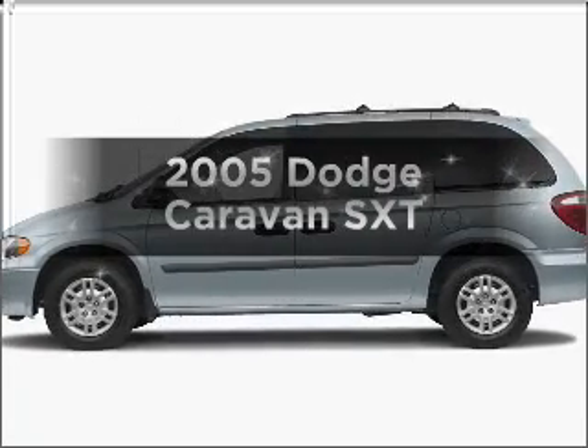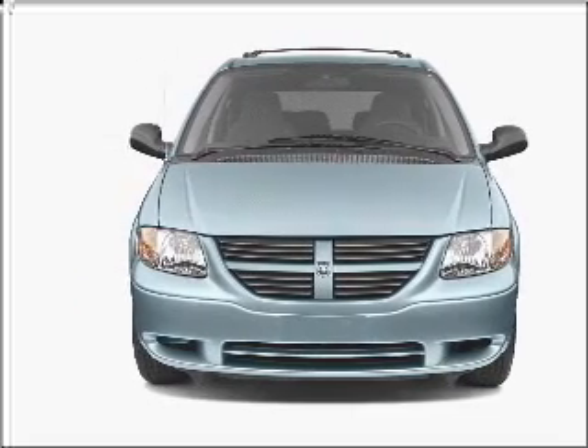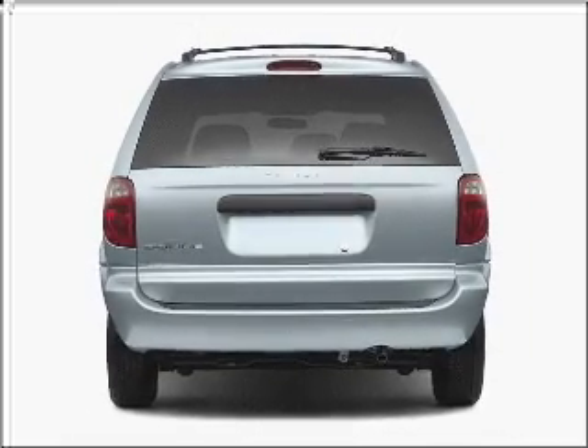Check out this 2005 Dodge Caravan — everything you need under one roof with this great vehicle. With a reliable six-cylinder engine connected to a smooth-shifting automatic transmission, premium wheels give it a more luxurious look.